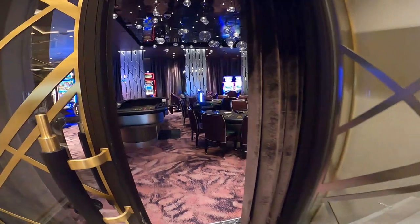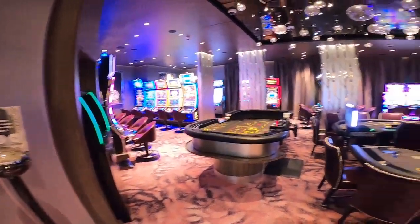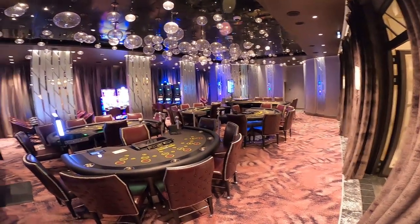Staying on deck 4, you will find 7C Splendor's casino. Said to be inspired by the gaming halls of Las Vegas and Monte Carlo, here you can enjoy games of poker, blackjack and roulette.